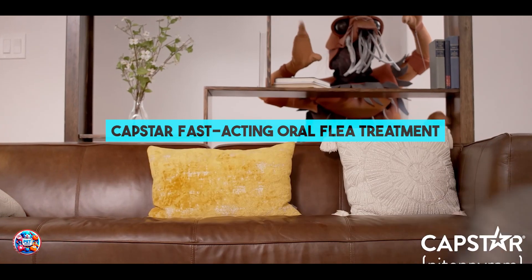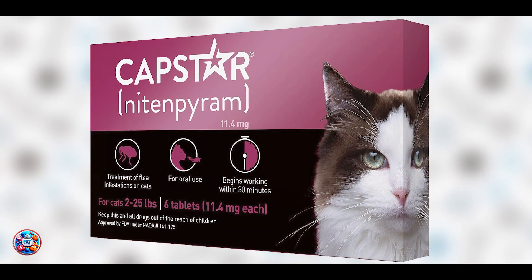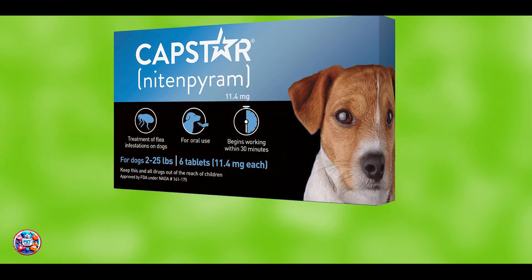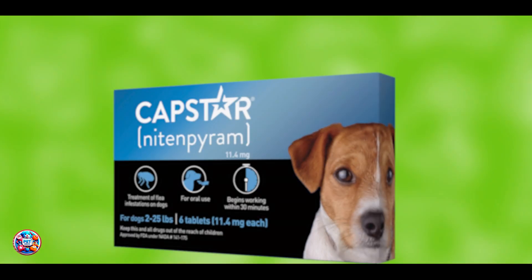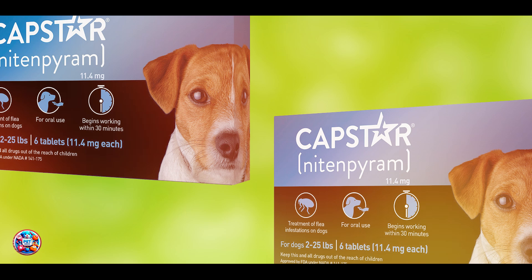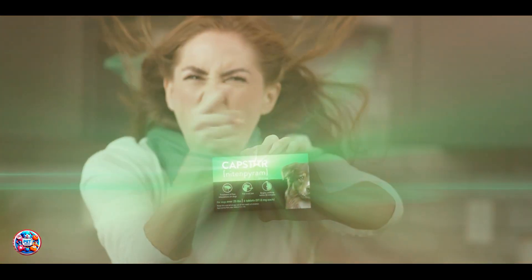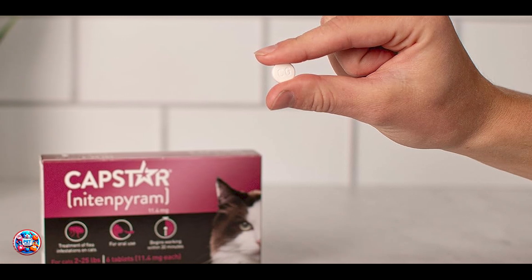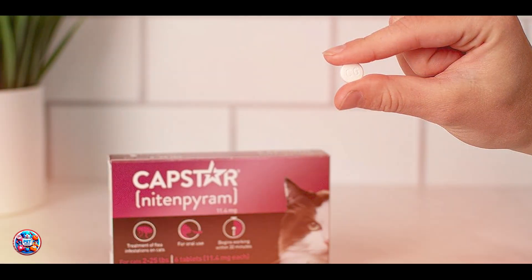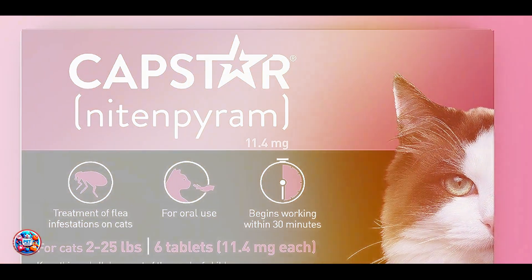Taking our fourth spot is Capstar Fast-Acting Oral Flea Treatment. Capstar provides immediate relief from fleas with its quick-action formula. This oral medication contains nitenpyram, which starts killing adult fleas within 30 minutes of administration. Capstar is designed for short-term flea control and is effective for up to 24 hours, making it an excellent choice for immediate flea infestations or as part of a broader flea management plan. The tablet form makes it easy to administer, especially for dogs that are resistant to topical treatments. Simply place the tablet in your dog's mouth or hide it in their food. Capstar is suitable for dogs of various sizes and can be given to puppies as young as 4 weeks, provided they weigh at least 2 pounds.